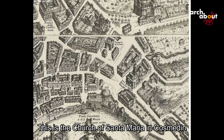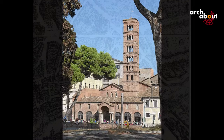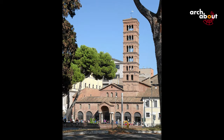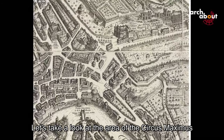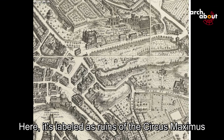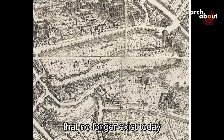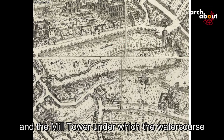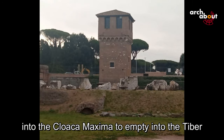This is the Church of Santa Maria in Cosmedin with its characteristic medieval bell tower. Let's take a look at the area of the Circus Maximus. Here it's labeled as ruins of the Circus Maximus, and we can see some surviving arches of the Circus that no longer exist today, as well as a mill tower, under which the water course passed before being buried and flowing to the Cloaca Maxima to empty into the Tiber.